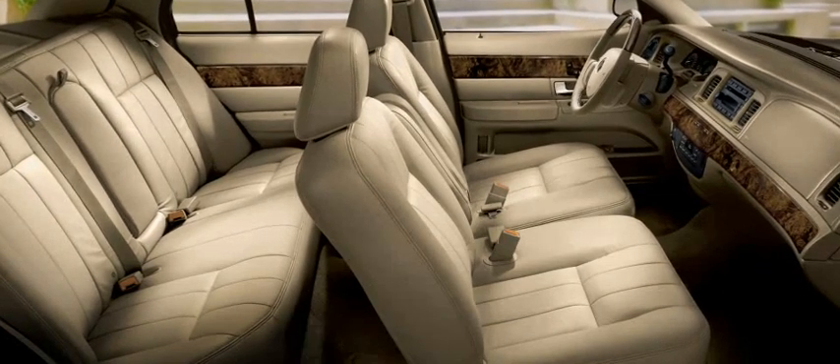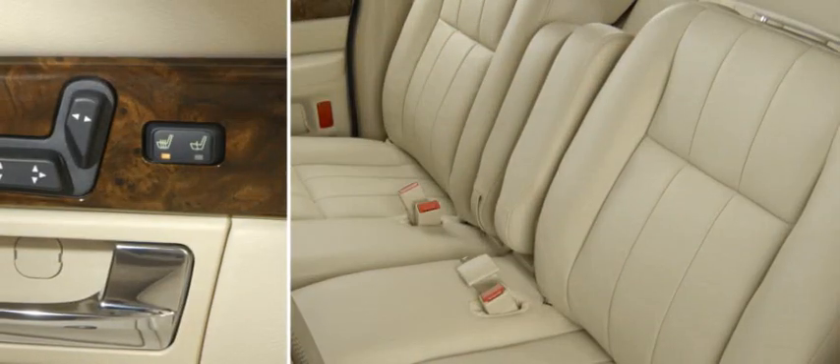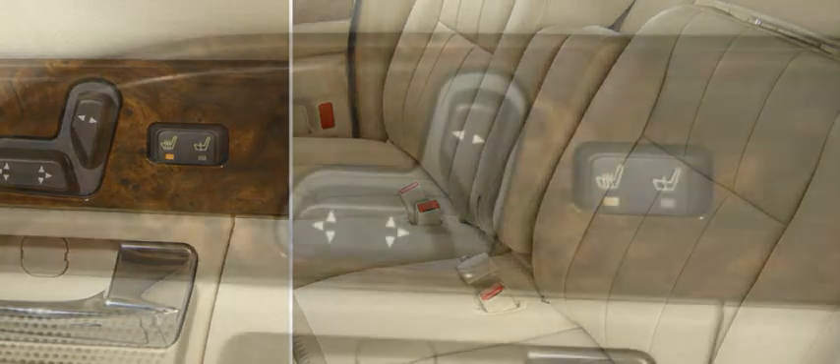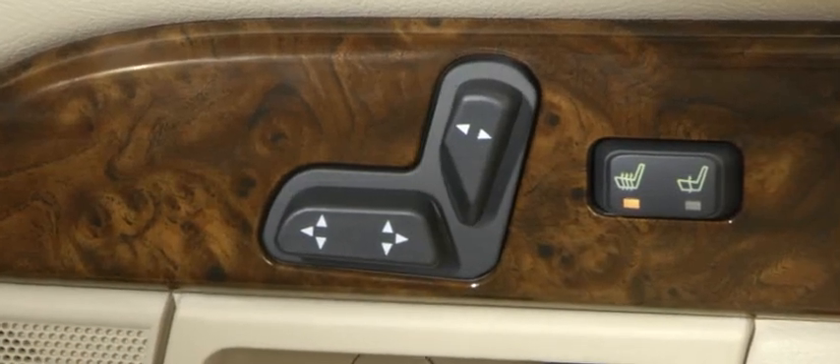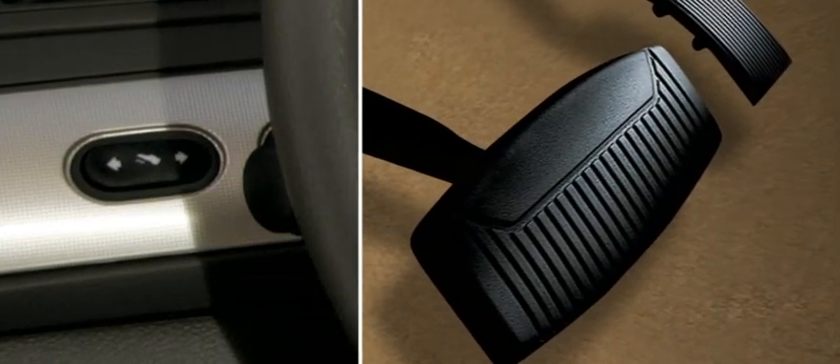Mercury Grand Marquis is quite accommodating, starting with seating for six. Features include leather-trimmed seats with optional heat and six-way driver and front passenger seat power lumbar and recline. Available power-adjustable pedals help you find your optimal driving position.